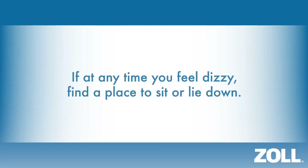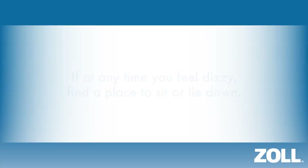If at any time you feel dizzy, find a place to sit or lie down. If you lose consciousness, you will no longer be able to hold the response buttons and the LifeVest will deliver a treatment shock to restore your normal heart rhythm.